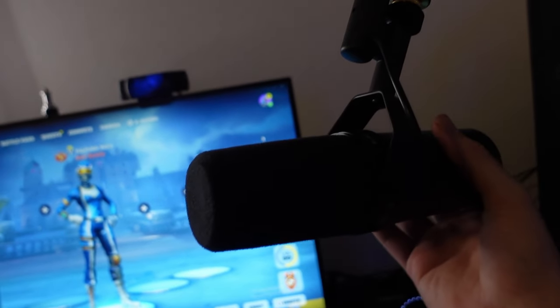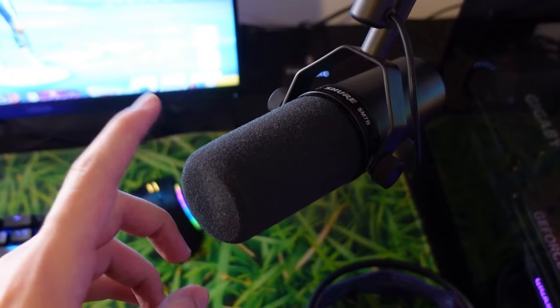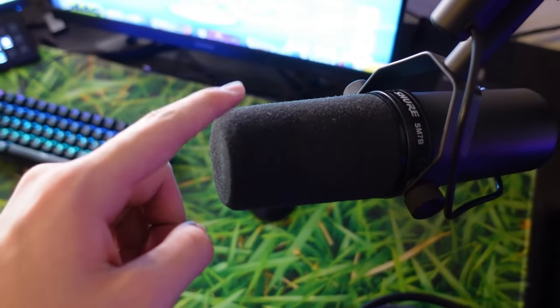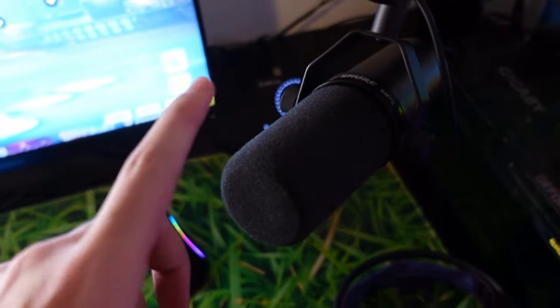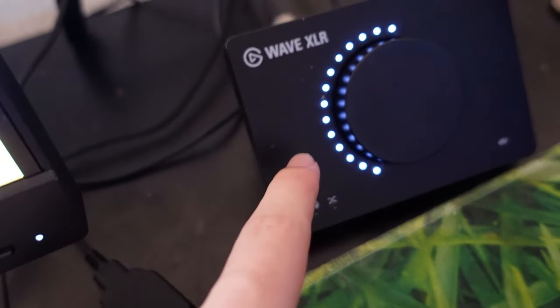Now we're going to move on to the mic. This is a Shure SM7B — this mic is amazing. It is pricey, so if you have a big budget I definitely recommend it, but make sure when you buy one of these you get a mixer as well. I have the Elgato Wave XLR.